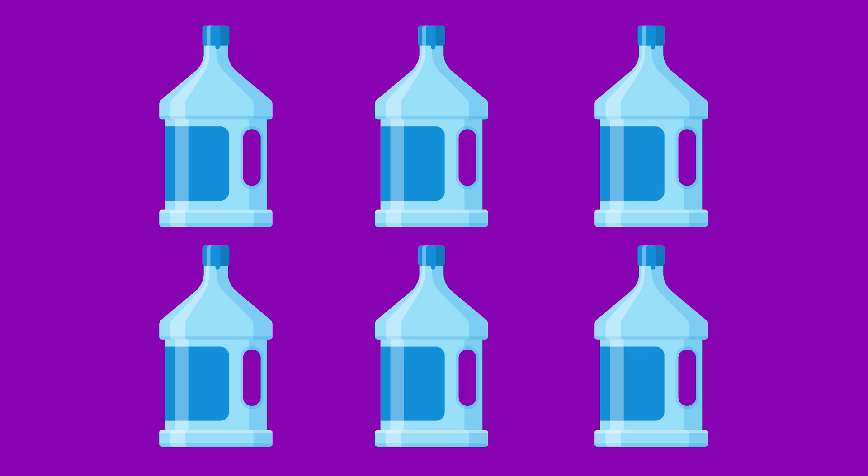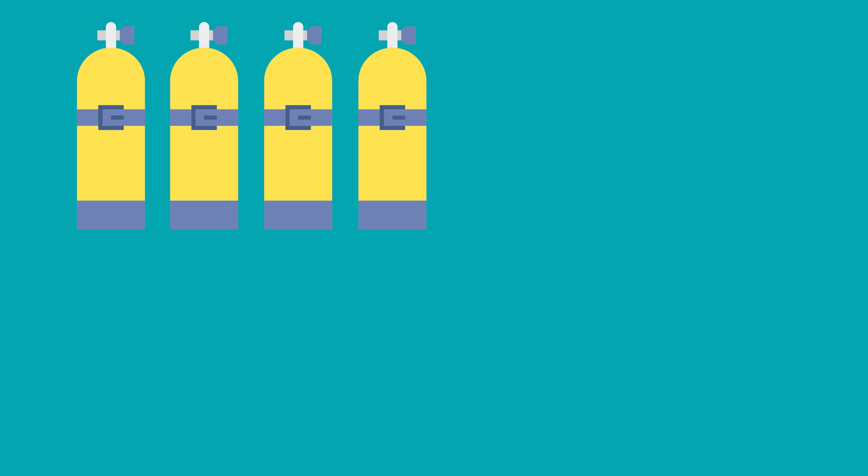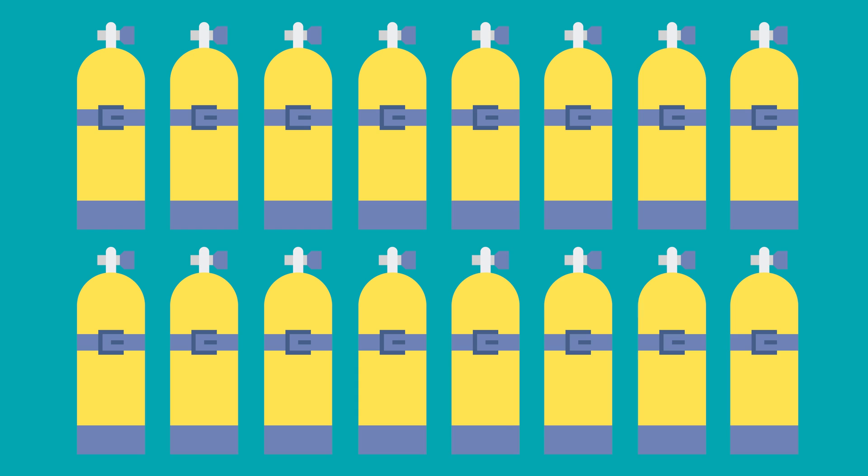For a 30-day mission on the moon, think of it as a long camping trip. You have four astronauts accumulating trash. If we had a trash-to-gas technology, we could recover about six gallon jugs of water from that trash, as well as 16 scuba tanks' worth of oxygen. So we try to figure out how to get the useful stuff out of the trash.